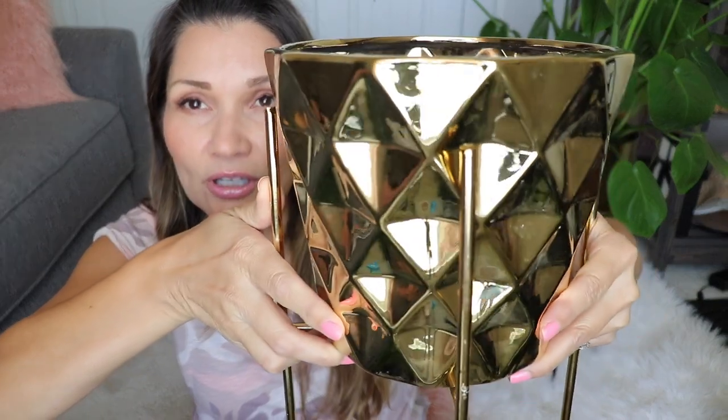I also went into HomeGoods. I totally recommend going to HomeGoods and looking — you can get really lucky. I got this planter at HomeGoods for only like $20 and I think it's super cute, really pretty gold, and it definitely looks more expensive than $20. Just keep looking around and you're gonna get lucky.